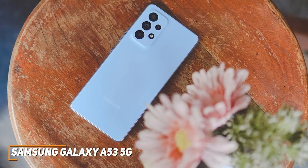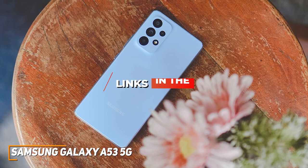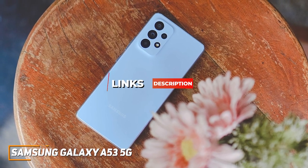By the way, links to the best pricing on the Samsung Galaxy A53 or any other phones I mention are in the description below, so if you want the most up-to-date pricing, check those out.